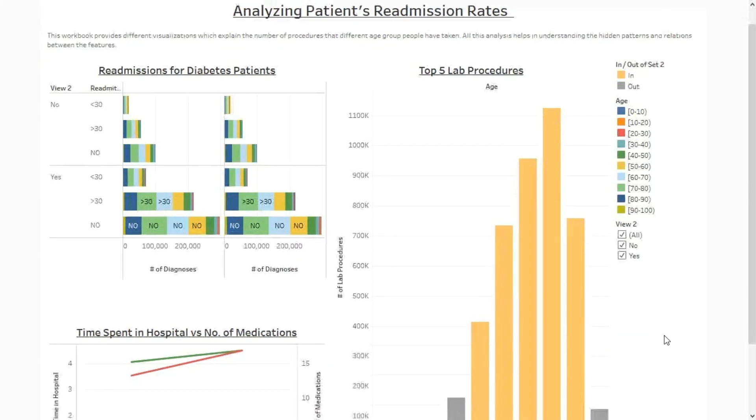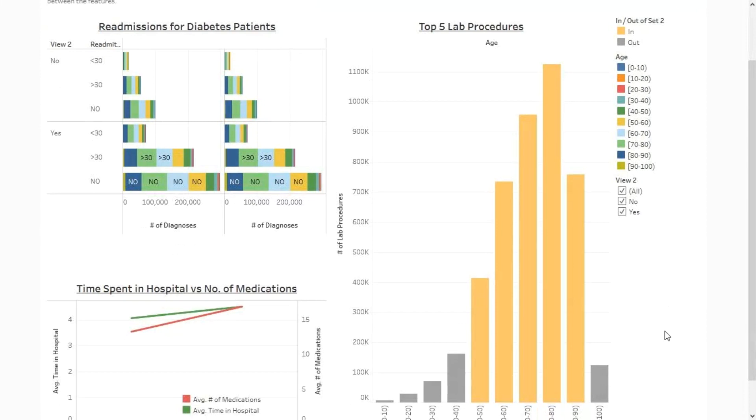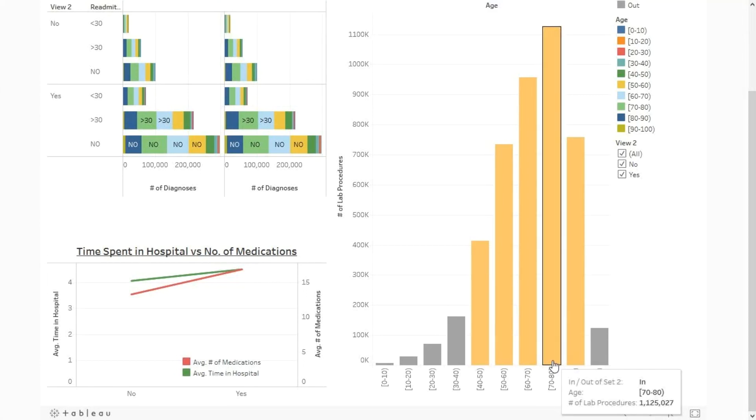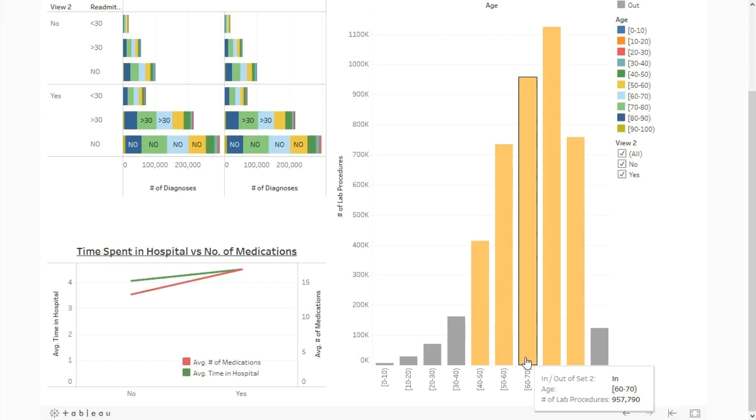Top 5 procedure tests: here we see the top 5 age groups that undergo the most procedure tests. From age 42 to age 90, these are the age groups with the top 5 procedure tests performed. The most procedure tests were done for patients in the 70 to 80 age group — they had almost 100,000 procedure tests. Later, 95,000 procedure tests were done for the 60 to 70 age group.